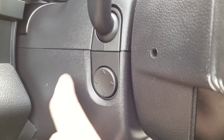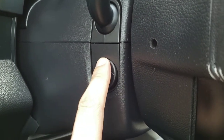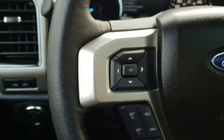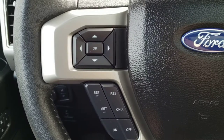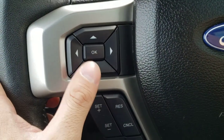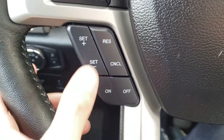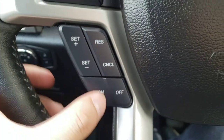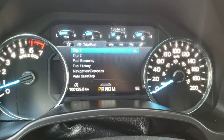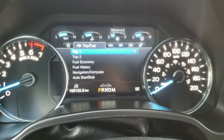On the steering column you have the buttons to telescope the steering wheel in and out, and of course you also have the tilt steering — all power options, which is a very nice feature. On the left-hand side of the steering wheel you have the buttons to navigate the screen in the center of the gauge cluster, and just below that the buttons for the cruise control. In the gauge cluster you can see the odometer — this truck currently has 100,125 kilometers on it.